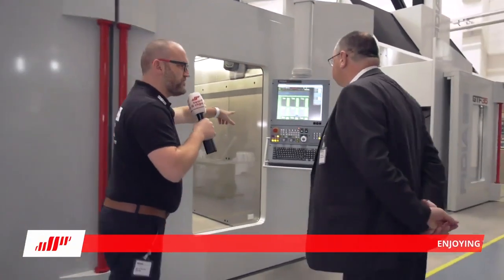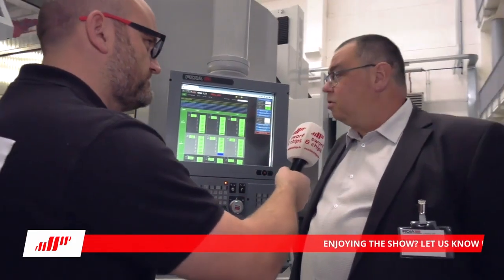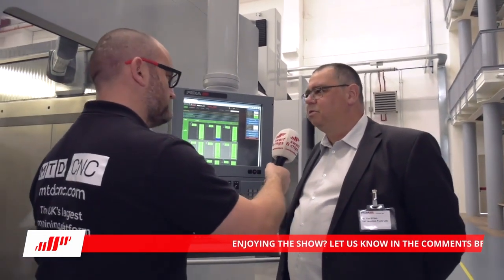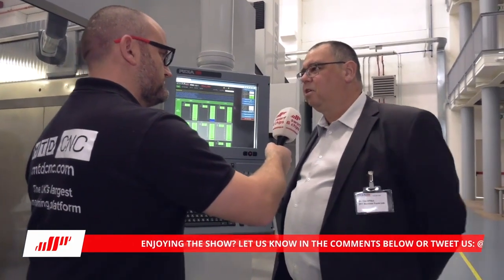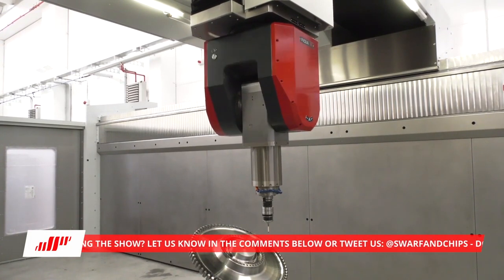Past a certain distance, the water level is actually more accurate than laser. The big advantage is that water finds its level, so on a 20-meter machine, gravity and the water level are always the same — not affected by temperature. As for the Fidia control — world famous — Fidia manufacture their own CNC and drives, offering exceptional performance in position accuracy, speed, and contouring control.